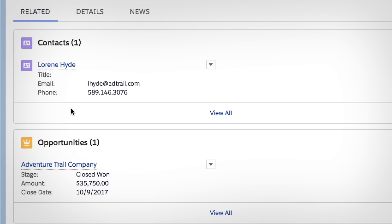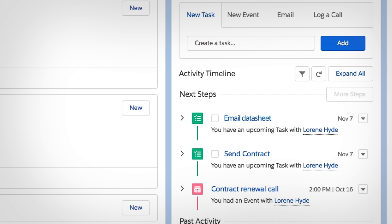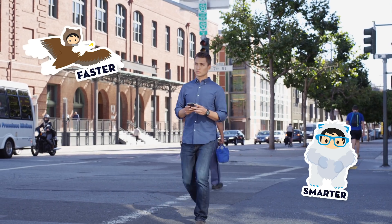Then automatically track each customer email and meetings with Einstein Activity Capture, bringing data directly to your CRM so you can sell smarter and faster.